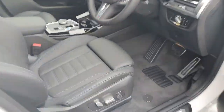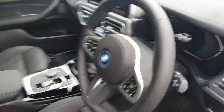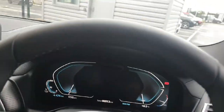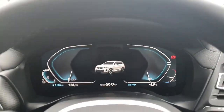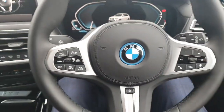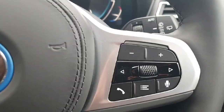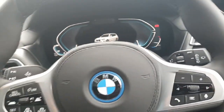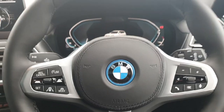Moving on to the driver's seat, we have fully automatic seats with lumbar support. We have got a fully digital cluster which can be fully customizable, and a multi-functional steering wheel with cruise control on the left and radio controls on the right. This car also comes with a heated steering wheel which can be toggled on or off by using this button here.